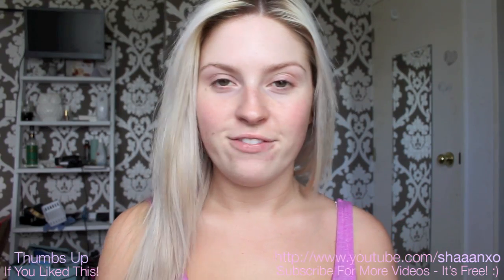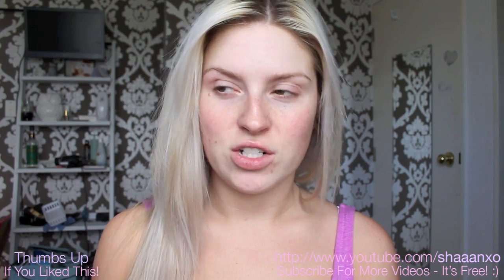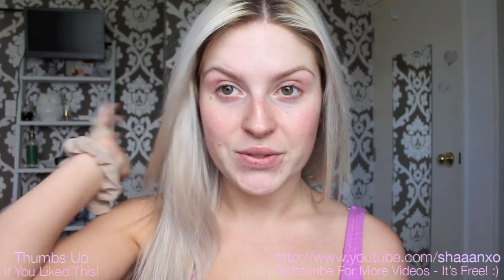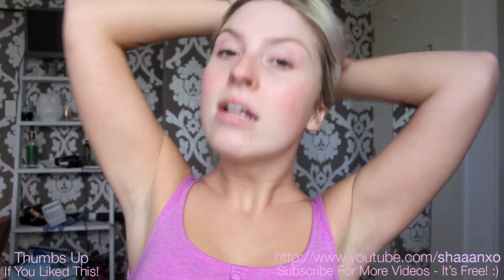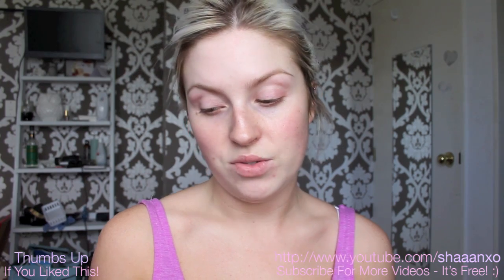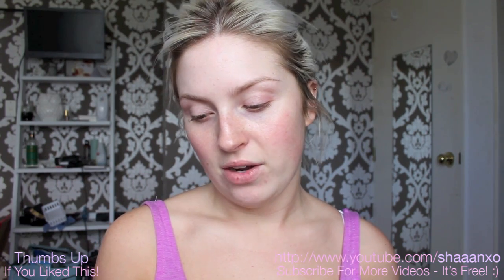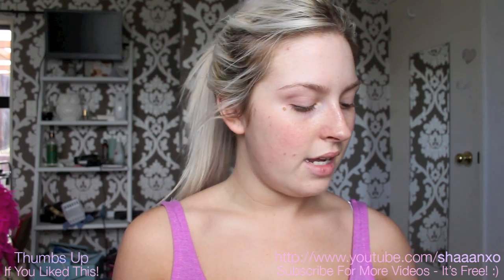Hey everyone, today I'm doing another 5-minute makeup challenge. I've done one of these a long time ago, so I thought I would do another one because you guys have been requesting it. I'm just going to tie up my hair so it doesn't get in my way. Hopefully I can do this — I did it last time I think. I'm just going to set my timer. 5 minutes. Starting.